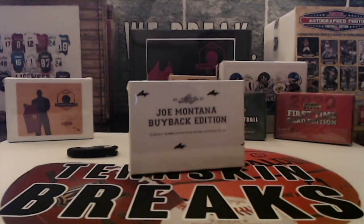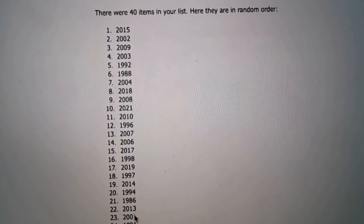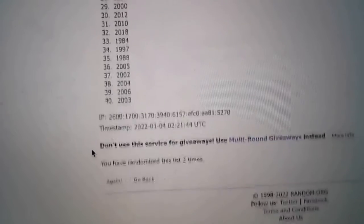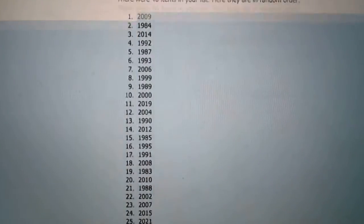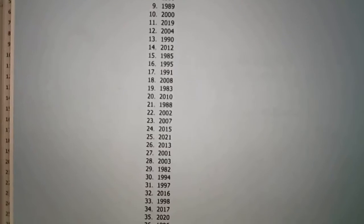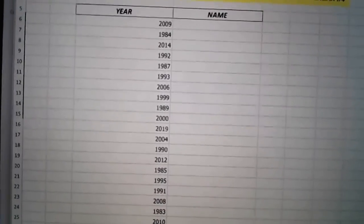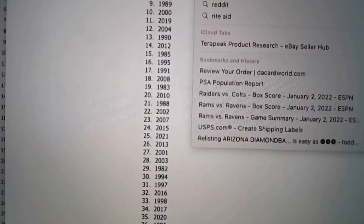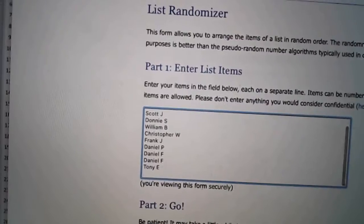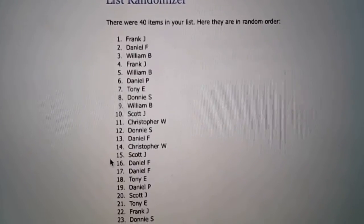All right, so let's go ahead and randomize the years. We'll take all 40 years here and randomize them five times. We got some that have been breaking with us since 2015, since we started. Some of you guys have been breaking with us for a year or two. Definitely appreciate all you guys, whether you're new or returning. Four years per spot — let's go ahead and randomize this five times.